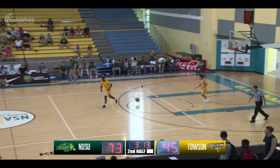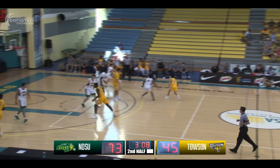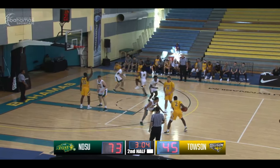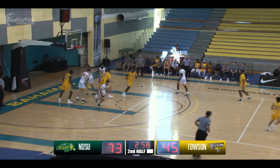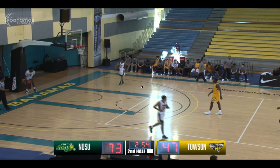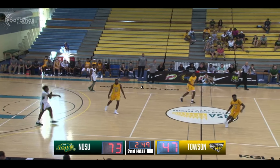McNeil will bring it up and he leaves it for Calagarin. Chris gives it to Jordan McNeil on the left side. McNeil pulls up from just inside the three-point arc and gets it to go and it's 73-47. Tigers are now four of their last four from the field, but too little too late with under three minutes to go.